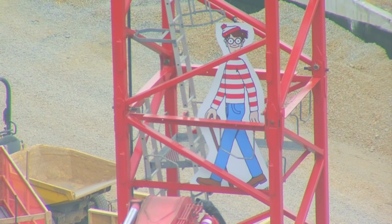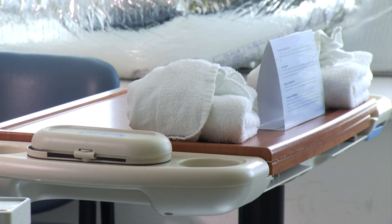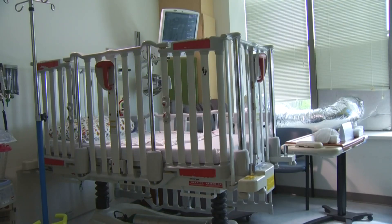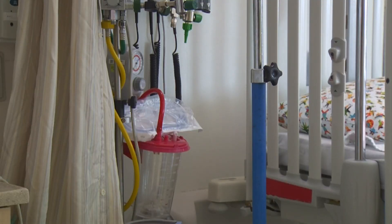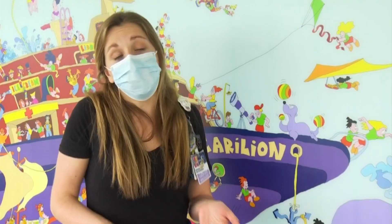I literally just got this little spark of joy and this really fun moment. Carillion's Child Life Specialist Kathleen Boone says it's important to bring joy and play to pediatric patients, and Waldo is doing just that. I can imagine that's what the children are feeling as well.